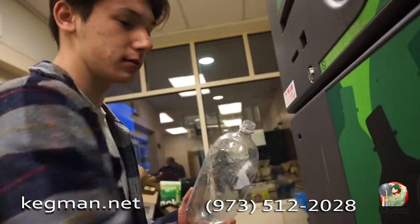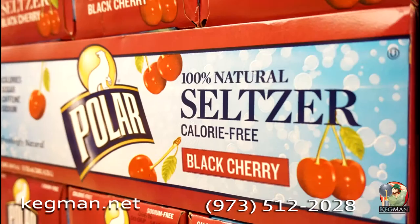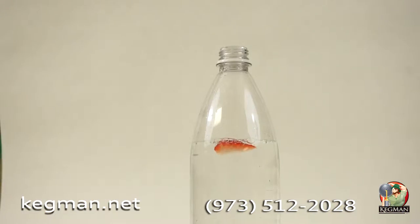What if I told you you could make the same amount of seltzer for pennies? You can, and you aren't limited to the flavors they sell in the store. How about organic orange, watermelon, strawberry, lemon, lime? Drop your strawberries in the bottle and a little bit of lime, and you're going to have something amazing.